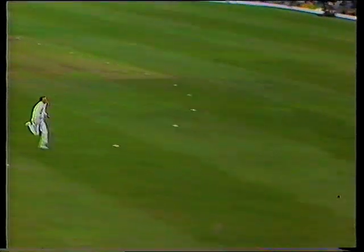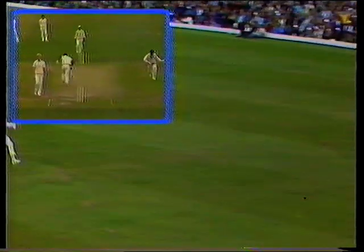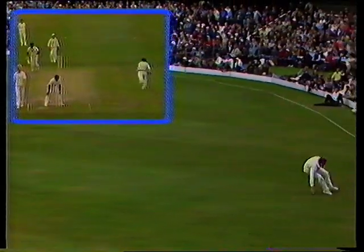That's neatly off the middle through that gap at mid-on. Travis giving chase. They're turning for the third here without any bother.